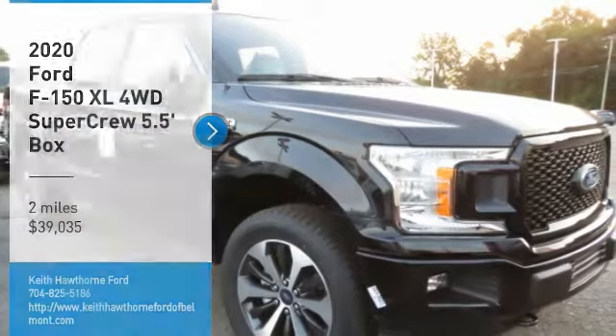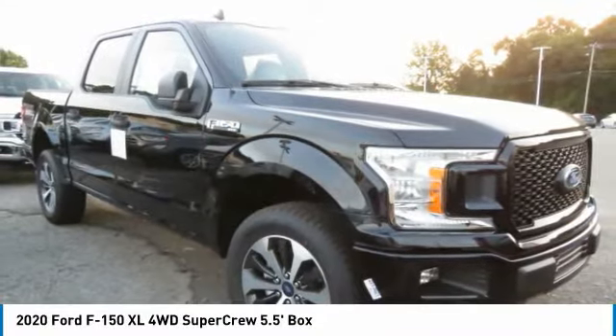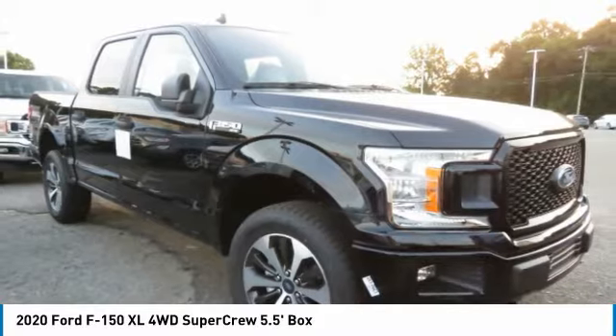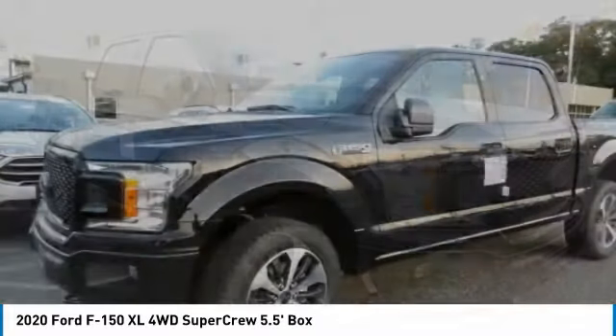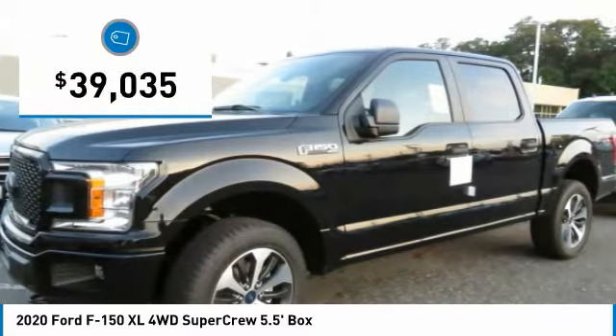Looking for the right vehicle? Check out the 2020 F-150. A Ford F-150 knows how to handle any situation. It's built to follow orders, no whining, and is priced below $40,000.